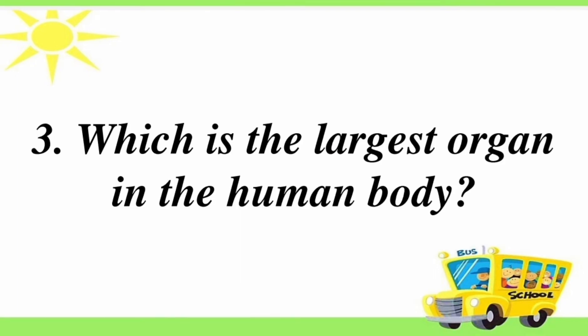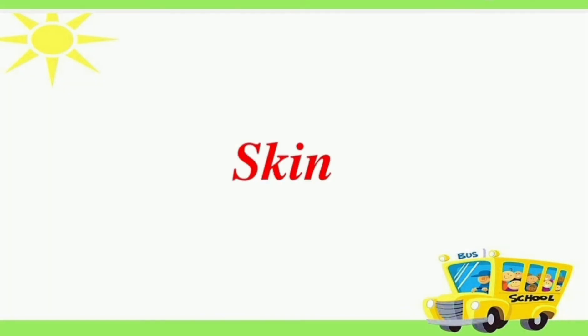Third question: which is the largest organ in the human body? Answer is the skin.